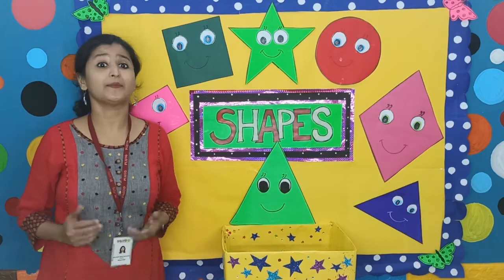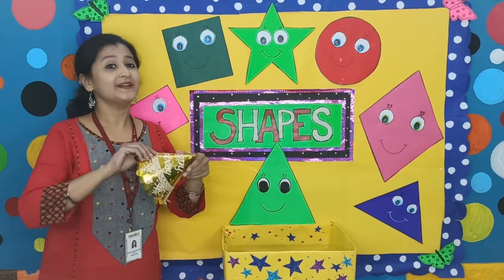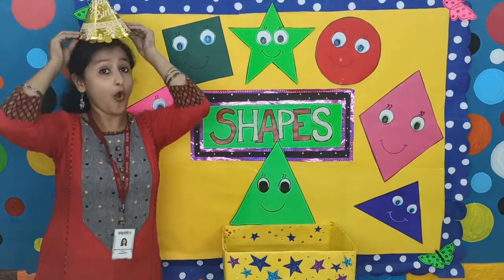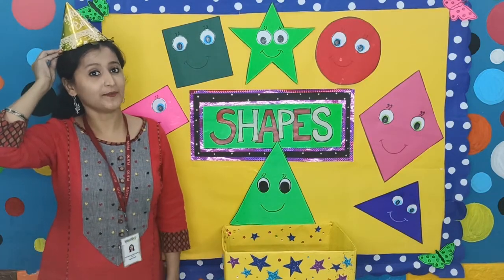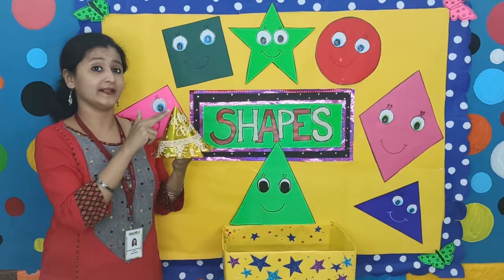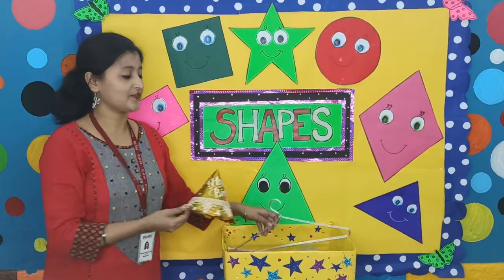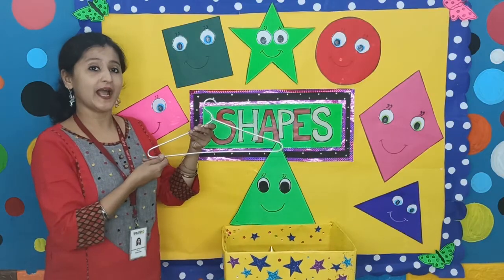Do you want to meet some other friends of triangle? The other friends of triangle are the birthday cap. We all wear a birthday cap at birthday parties. Look, children, a birthday cap is also triangle in shape, and it has three sides. Then there is another friend — this is a cloth hanger.